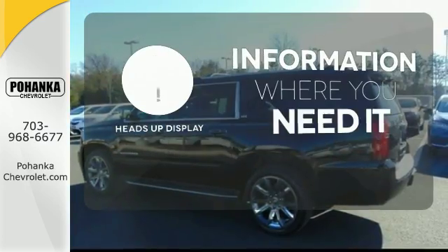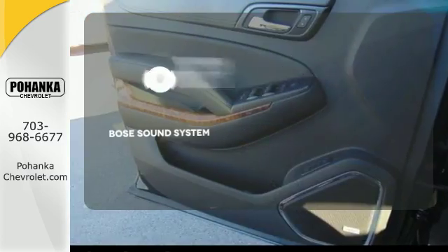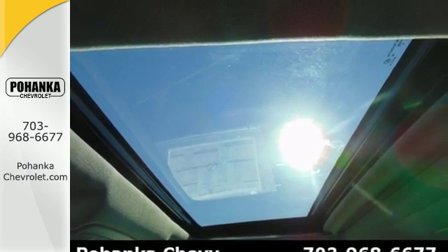The heads-up display will give you all the information you need, right where you need it. The Bose sound system gives you a rich listening experience. Like a thoroughbred ready to bust through the starting gate, this SUV demands to be driven.